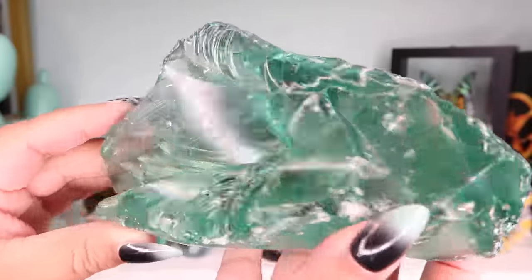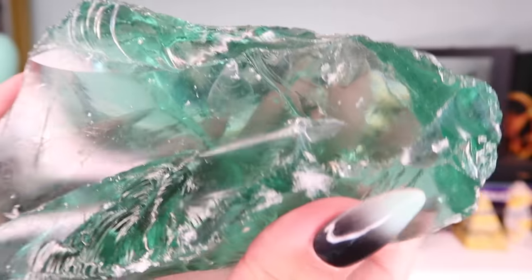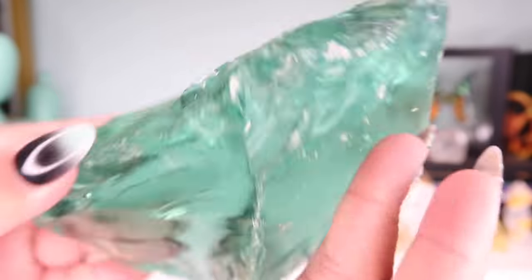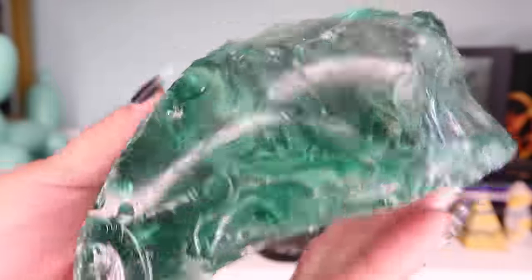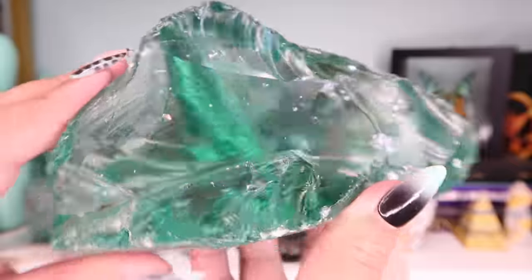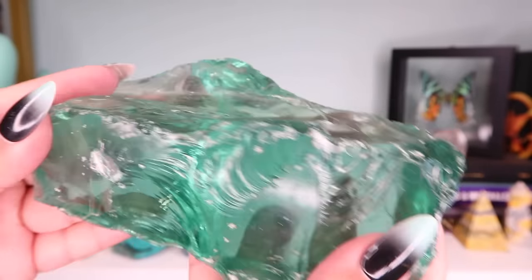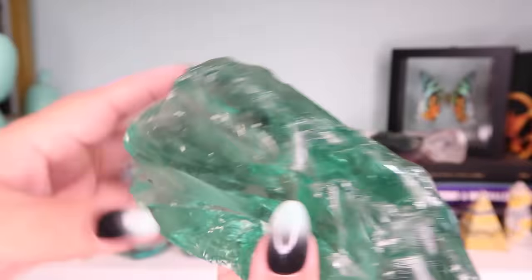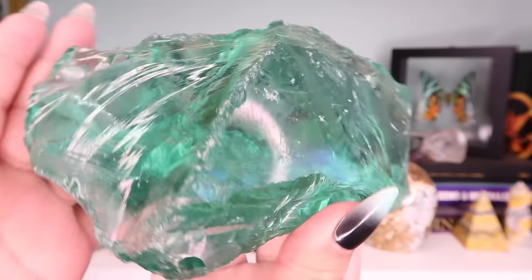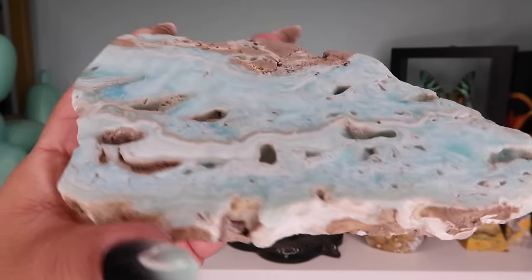You guys might laugh at me for having this, but it's a piece of green glass. The vendor told me this was authentic green obsidian and I do believe him, though some people say it's glass. Either way I love it — reminds me of kryptonite for Superman. It actually has quite a bit of rainbows all over it, and it was very affordable.